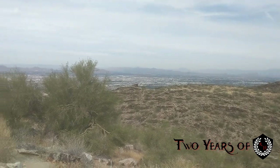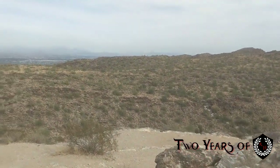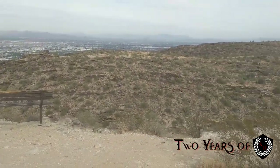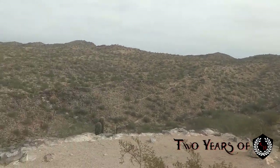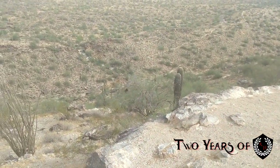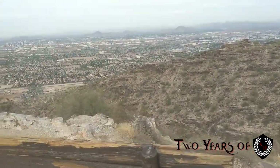This is a pretty steep drop off over here. You've got a couple benches — go check it out. It looks like there's actually a path that leads down into the valley over here. This has been a more comprehensive view than I gave in my previous video two years ago, so like I said almost two years to the day we're out here again at Dobbins.